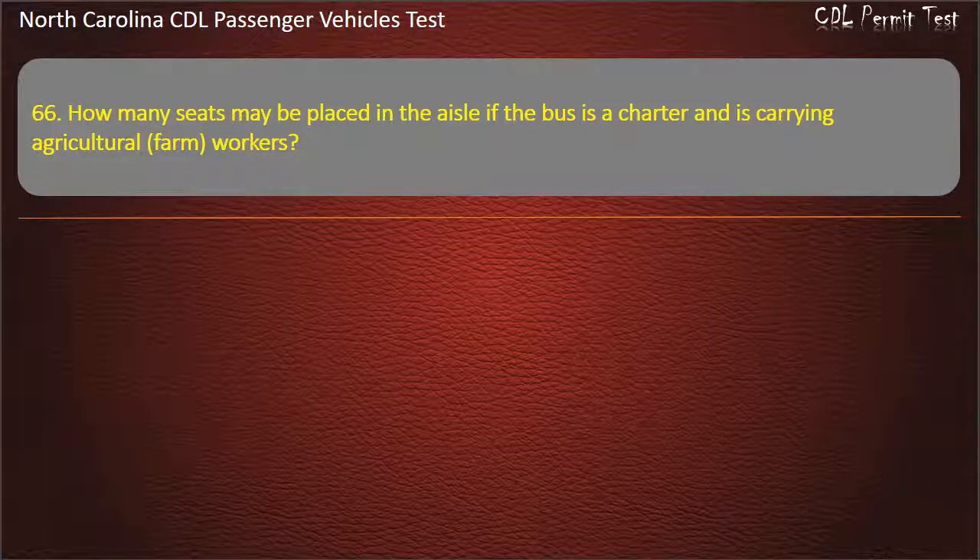Question 66: How many seats may be placed in the aisle if the bus is a charter and is carrying agricultural farm workers? Answer: 8.